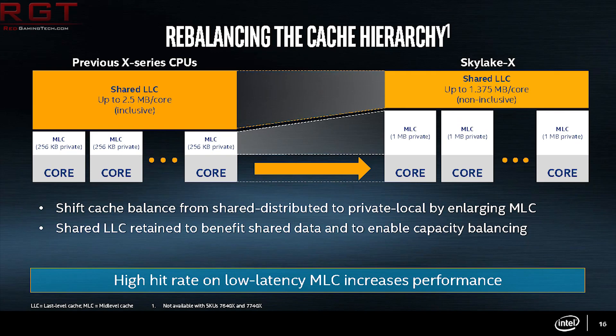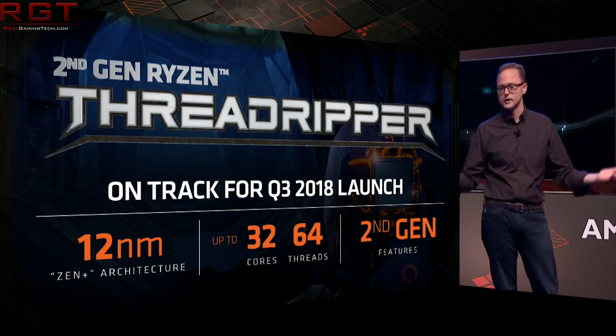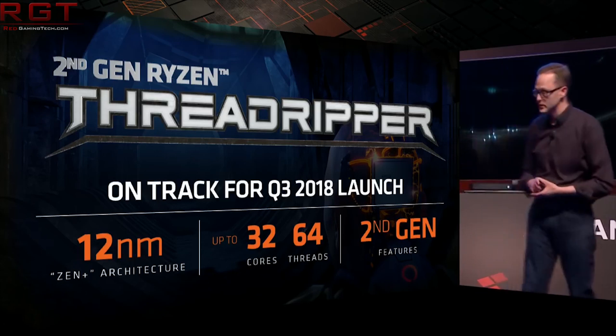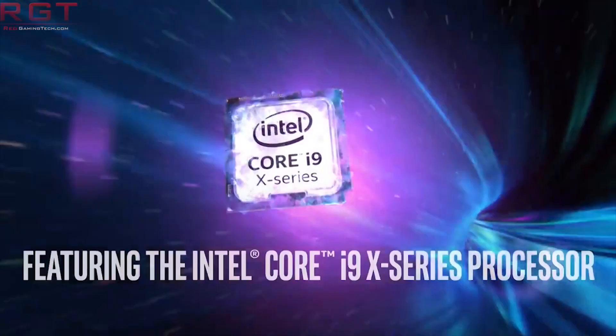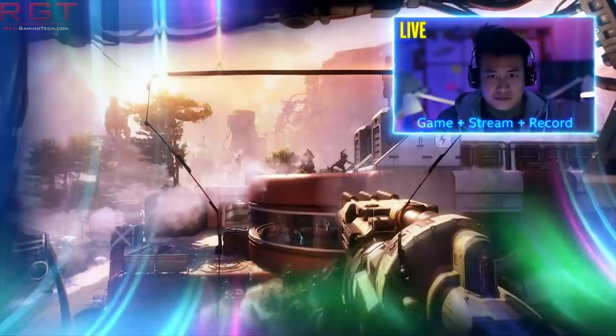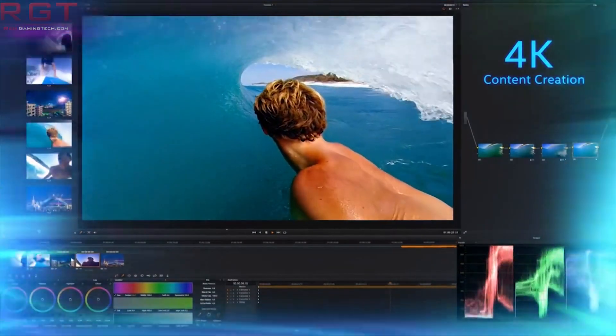The X399 is being taken up by Threadripper, which is probably partially why Intel have had to make the decision to go through Z399 and then X599, bypassing X499 as well. We are only going to be seeing a Skylake X refresh for this, with up to 22 cores. According to the sources of PCBuildersClub, we are going to be seeing the Skylake X refresh launching this autumn — it might even be this month, October. We basically know nothing about the feature set of the Z399; we just know the core count of 22 cores and the fact that it is obviously taking aim at the 32-core Threadripper, the 2990WX.